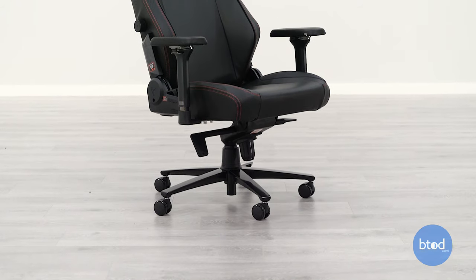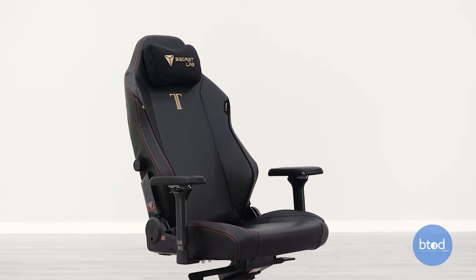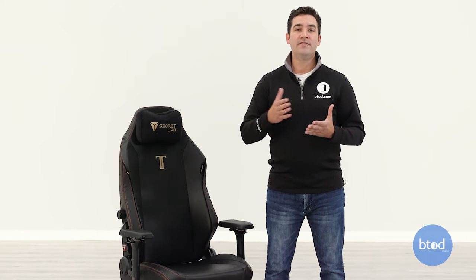To sum up build quality: in the world of gaming chairs, this is a very high-end, very good quality product. If you want one of the best gaming chairs from a build standpoint, this is probably going to be it. In the world of office chairs, it's more of a mid-tier type chair.